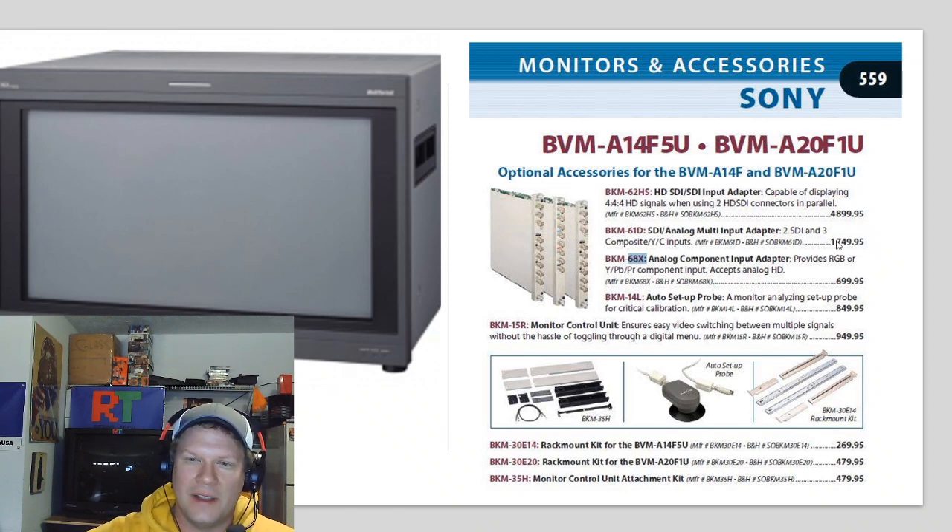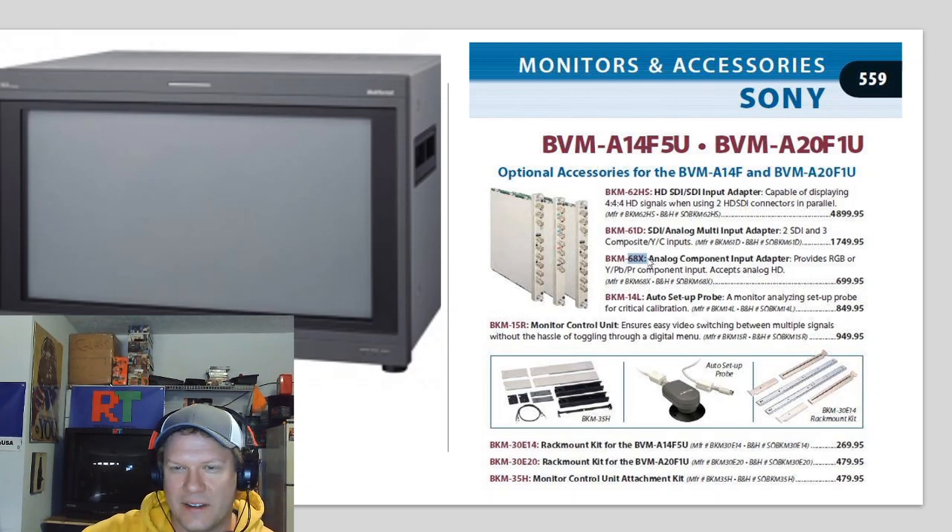The market has actually flipped — the 68X is now more expensive than the other cards, while the BKM-62HS has fallen to where it's only about $50 plus shipping, so you can find that one extremely cheap. There were tons of SDI and HD-SDI cards made, so that one is still really cheap. But the 68X has a very low production number — I believe less than 300 may still be in existence, based on data I've gathered.